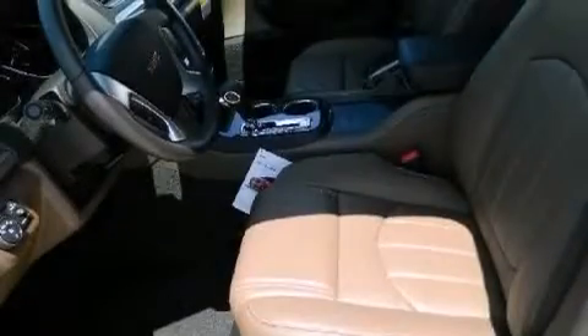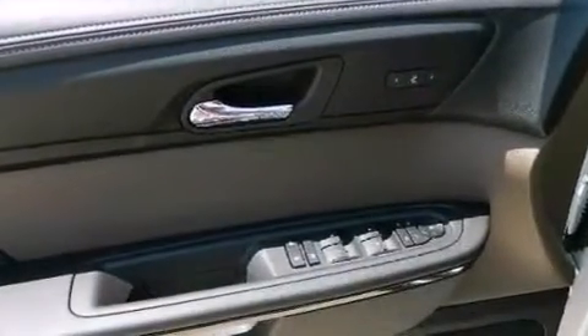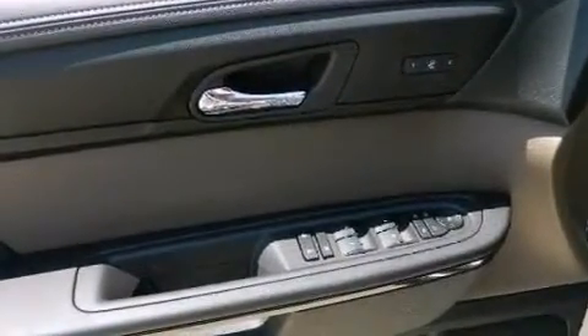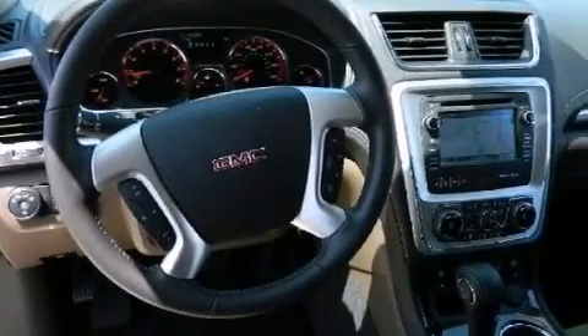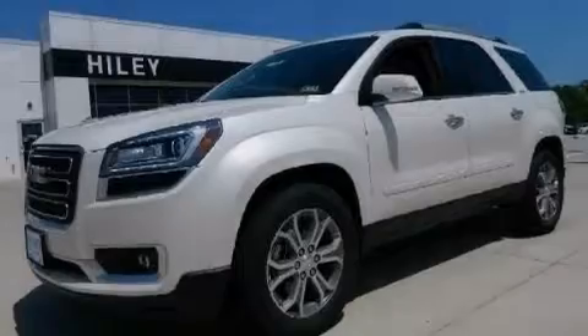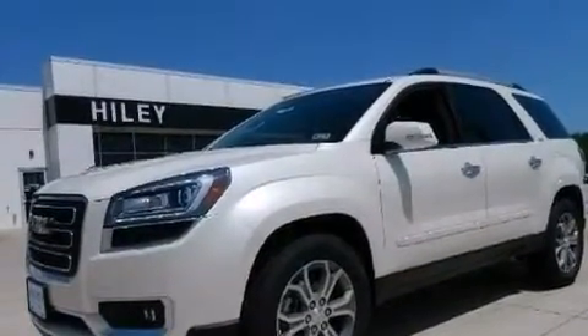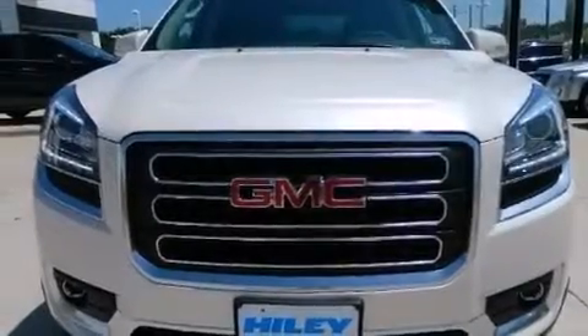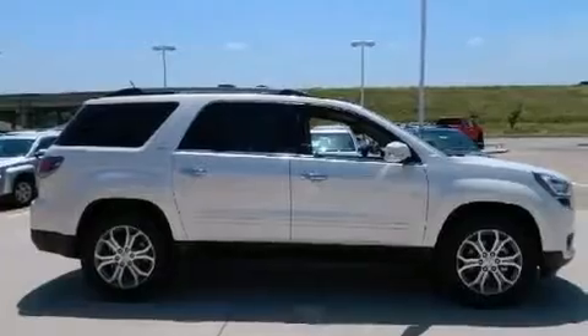The following features are also included: a low-tire pressure indicator, memory settings for the driver's seat positions so you can recall your favorite position with the push of one button, cruise control, an illuminated driver's side vanity mirror, a passenger side airbag, rear seat child-proof door locks, air conditioning with automatic climate control, an auto-dimming rear-view mirror, a power rear liftgate, and leather seats that provide great support and create an overall luxurious feel.